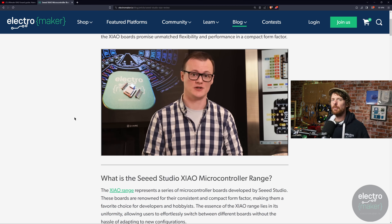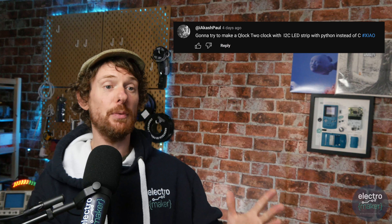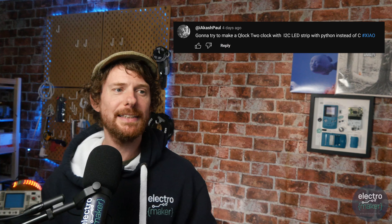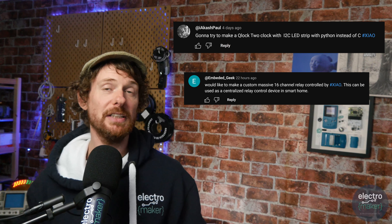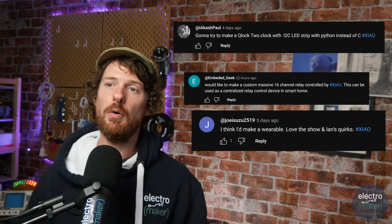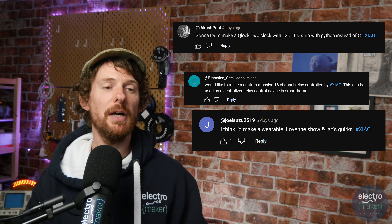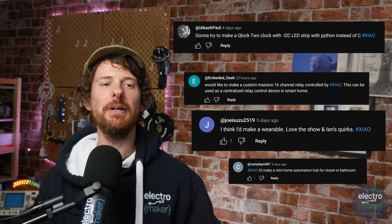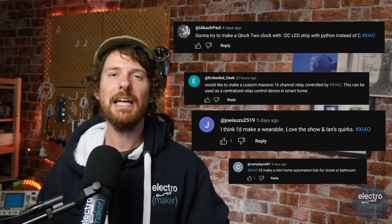We're giving away all four Xiao boards. Winning the Xiao NRF52840 is Akash Paul, who plans to build a clock using an I2C LED strip with Python instead of C. Winning the NRF52840 Sense variant is Embedded Geek, who wants to make a massive custom 16-channel relay controller for a smart home. Winning the Xiao RP2040 is JoeySuzu2519, who wants to make a wearable. And winning the Xiao SAMD21 is CamPlays487, who'd make a mini home automation hub. Congratulations to all four — we'll be in touch.